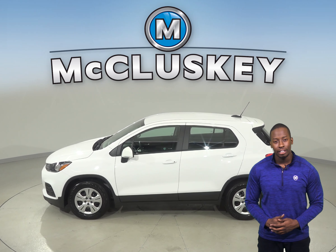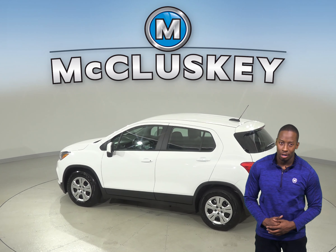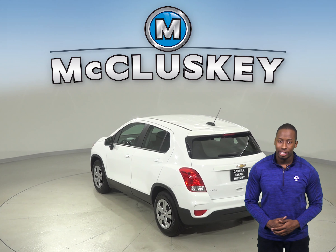As for entertainment, this Trax has Sirius XM ready radio so you're sure to find something to listen to for your entire drive. And under the hood, there's an Ecotec 1.4L i4 engine with an automatic transmission.